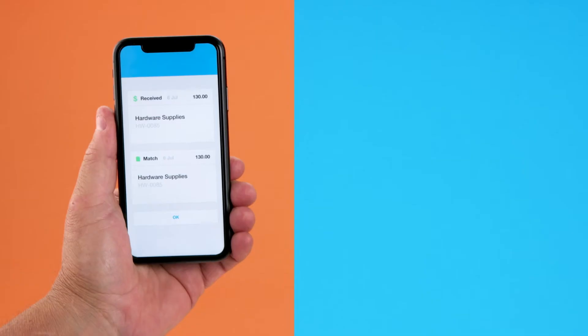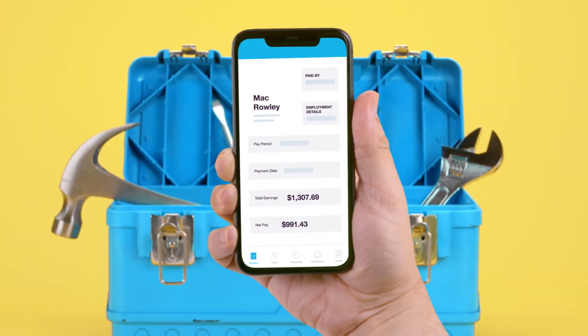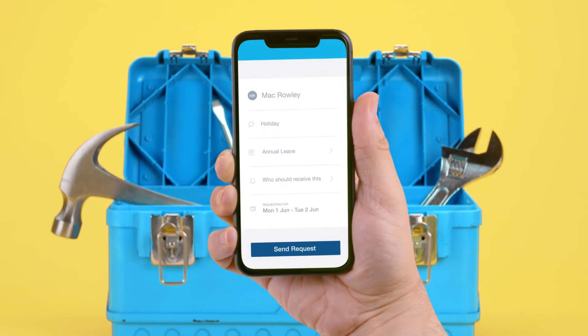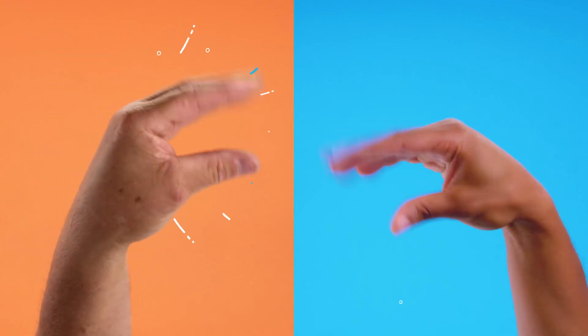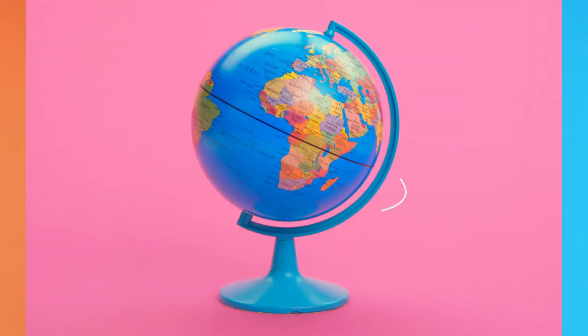Chapter 4: Collaborate with your advisor. Xero lets you work with your accountant, bookkeeper, or employees in real-time. Employees can submit expenses, manage leave, and send invoices. While you and your advisor can discuss business data and see all the same information at once, even if you're oceans apart.